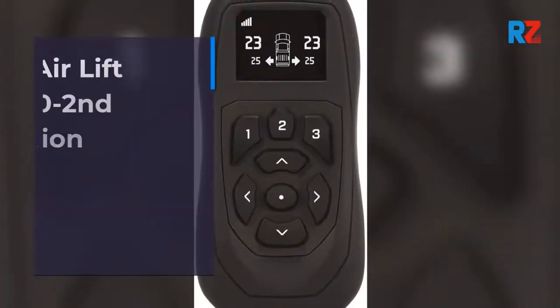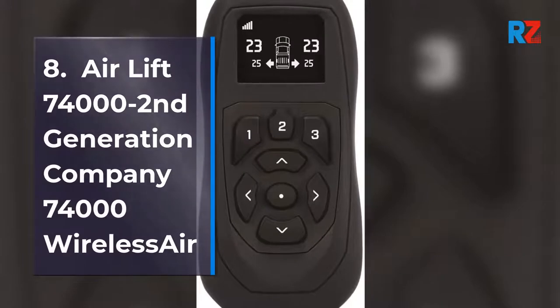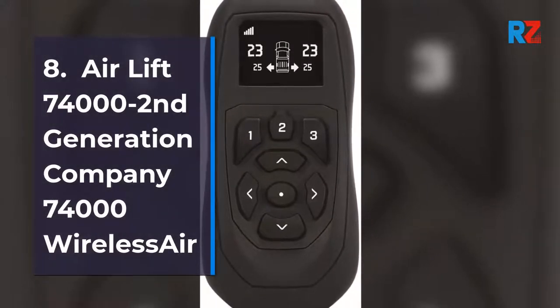8. Air Lift 74000 Second Generation Wireless Air Compressor System.